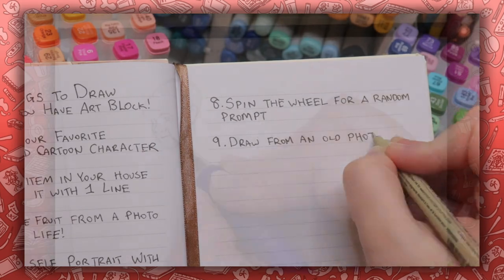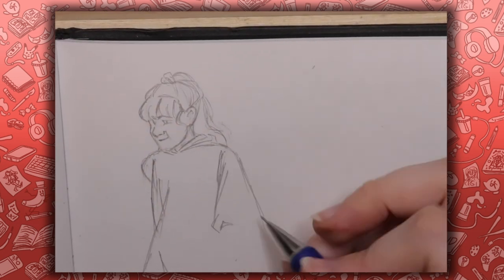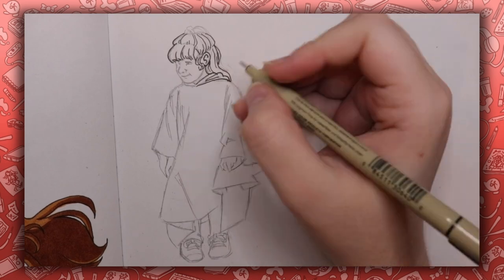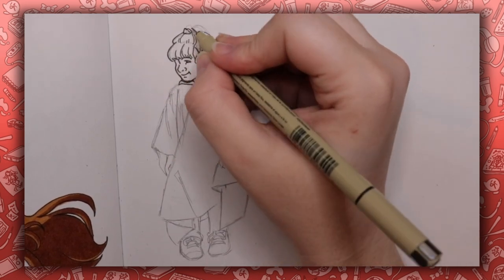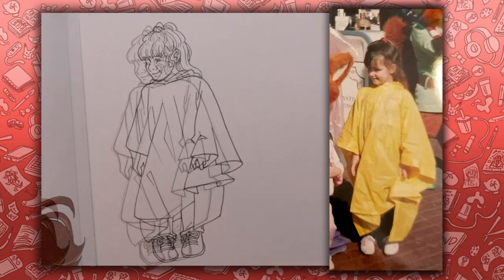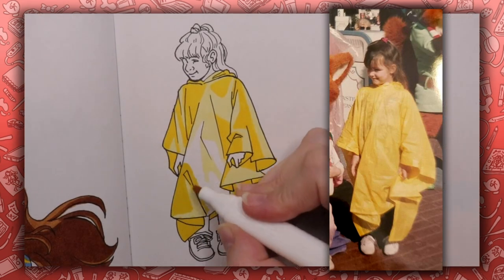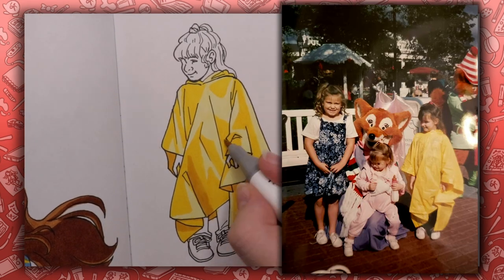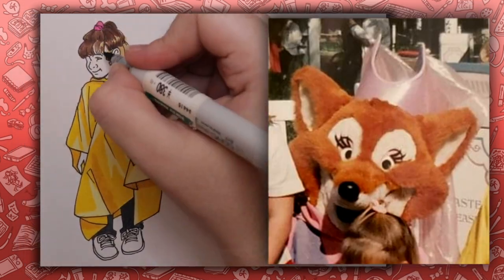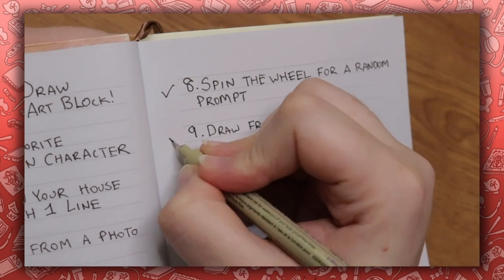Number nine: draw from an old photo. For this prompt you can go wherever you want with it — as long as the photo is from over five years ago we can consider it older. You totally don't have to draw from a photo personal to you; you could draw a rock star from a 70s concert photo, a black and white photo, or an old photo of your parents or grandparents. For me, I ended up working from a photo from when I was a kid in the 90s at Disney with my parents. Bright pink hair tie and a bright yellow adult-sized poncho swallowing my whole tiny child body. I don't know why I'm the only one wearing a poncho when nobody else is and it's clearly not raining. I kinda messed up on the face on this one but I really like how the poncho came out. A perfect mess of a 90s kid. Check.